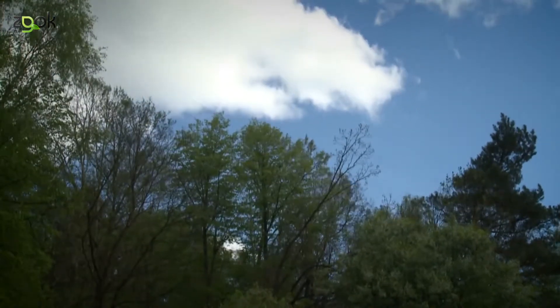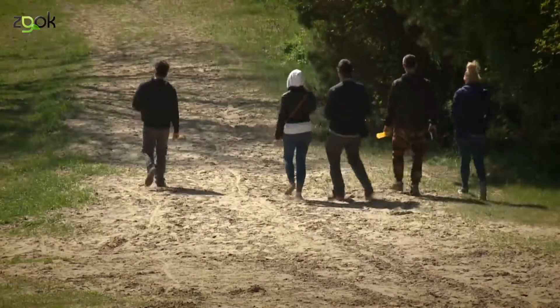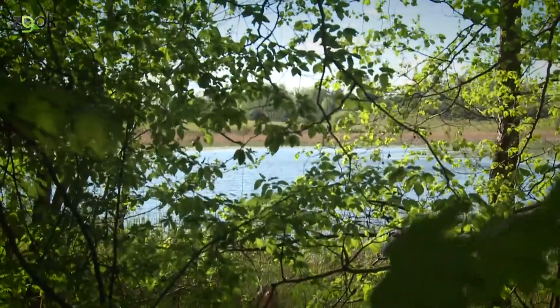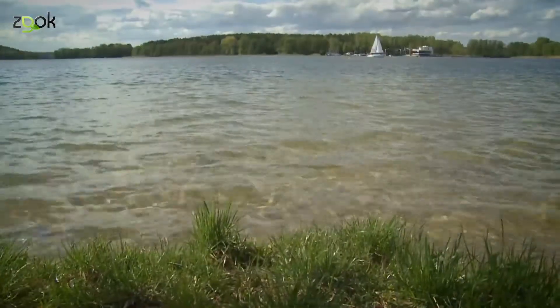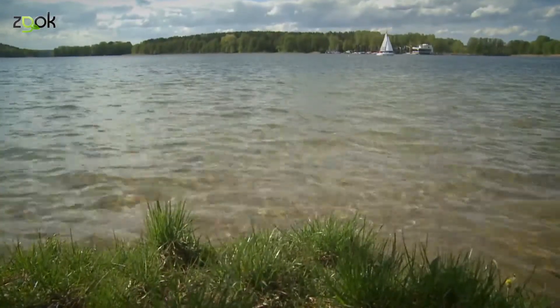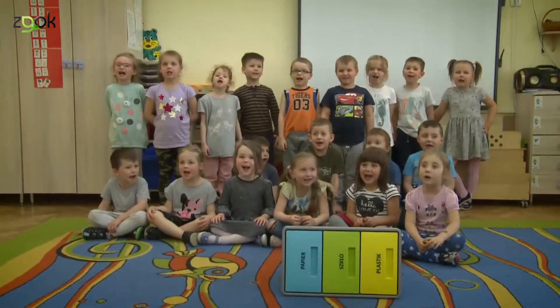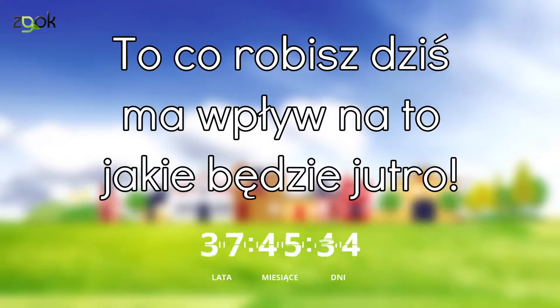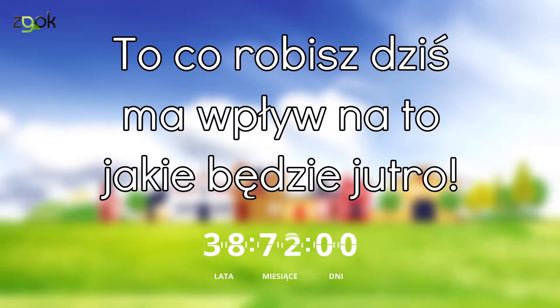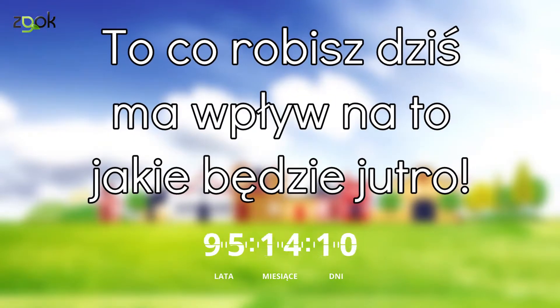Recepta na czyste środowisko jest bardzo prosta – segregacja odpadów i skuteczny system ich recyklingu. I tylko od nas zależy, czy Warmia i Mazury będą przez kolejne lata regionem, który będzie miał renomę najczystszego w Polsce. Segregacja jest super! Segreguj, bo przez to ograniczasz zanieczyszczenie powietrza, gleby, wody, emisję gazów cieplarnianych, produkcję odpadów przemysłowych. Serio!